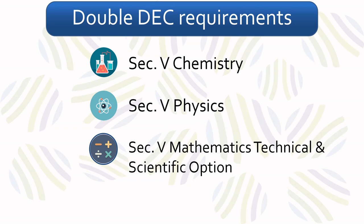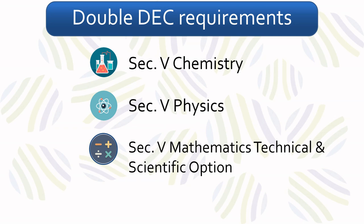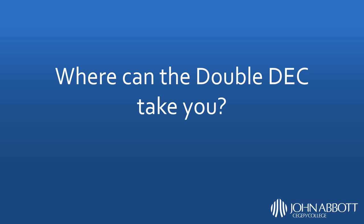The double-deck is a very varied program, and it can lead a student to almost any field in post-secondary education. Because double-deck students take the same mathematics and science courses as regular science students, upon graduation they meet the requisites of most university programs, including medicine, law, business, and many other competitive programs. Furthermore, because they have taken classes in both the social and natural sciences, double-deck graduates have a varied skill set that many universities highly value.